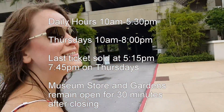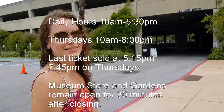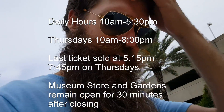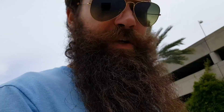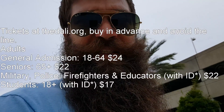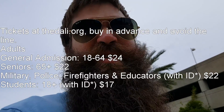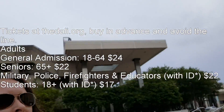We had a layover — well, not a layover, but we were waiting for a cruise to leave. Rachel and I had flown into Tampa and learned about the Salvador Dali Museum in St. Petersburg, so we rented a car. It was about a 20-minute drive from Tampa to St. Petersburg, and here we are.